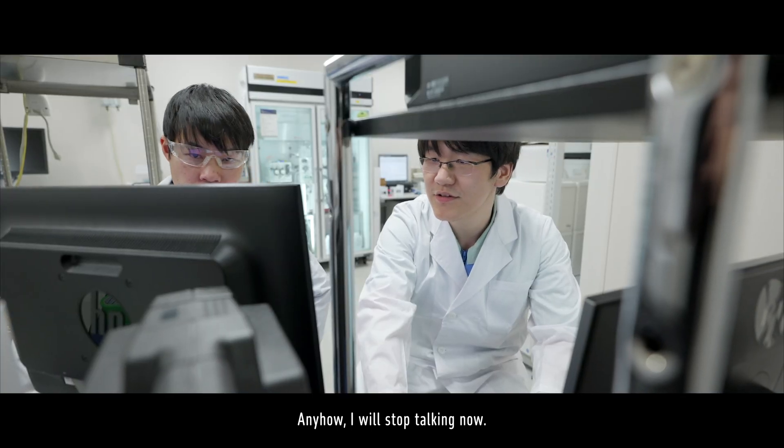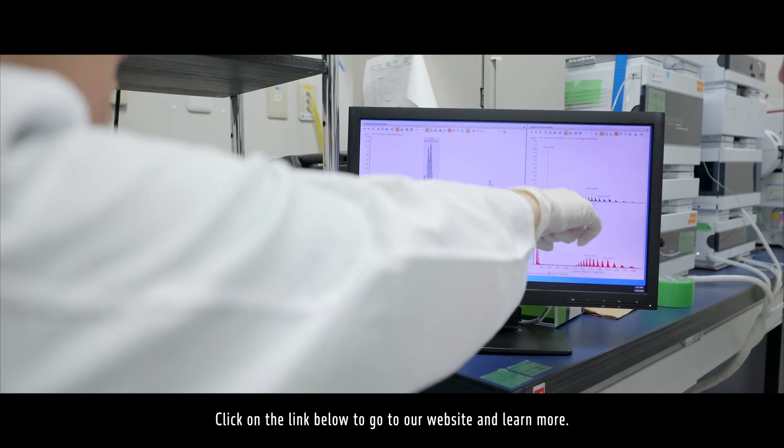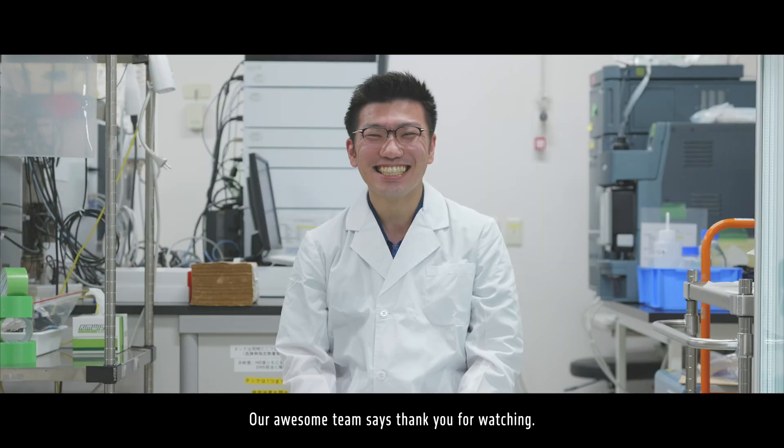I will stop talking now. I hope you liked our video. Click on the link below to go to our website and learn more. Our awesome team said thank you for watching.